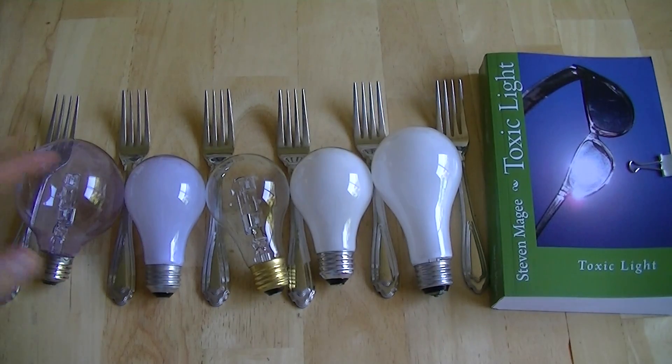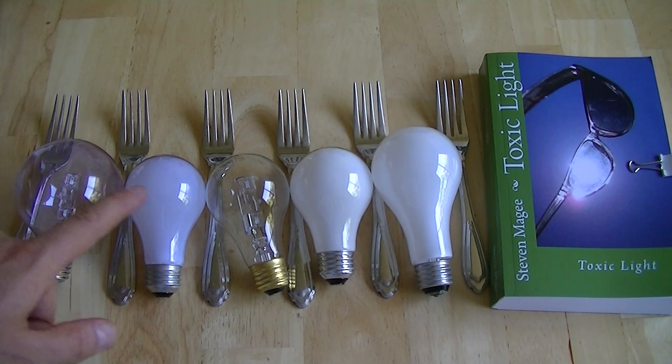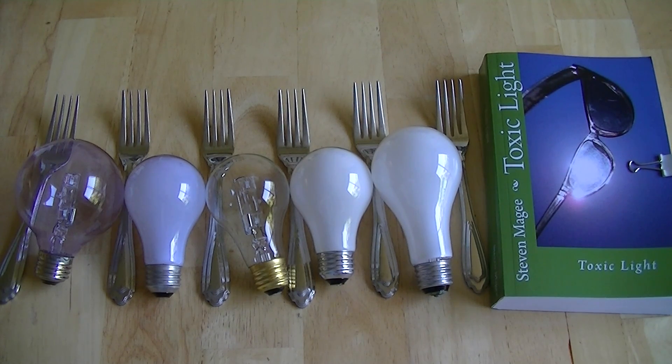It's important to realize that these full spectrum light bulbs are only meant for daytime use. You should only use them in your office or your workshop where you spend your daytime hours. They should not be in your nighttime lighting. If you put them in your nighttime lighting, you may start getting insomnia from the blue light exposure, as that's what blue light exposure does to humans.